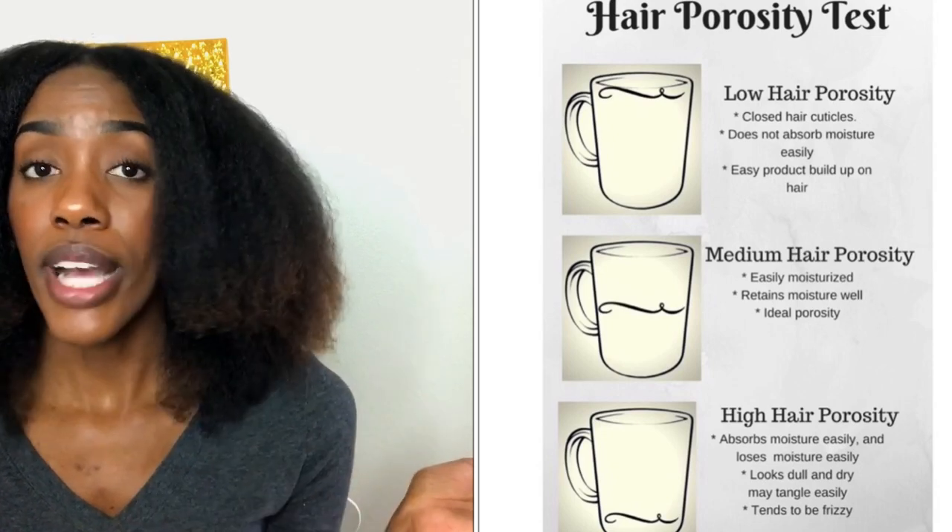I have high density, low porosity hair — very thick, very curly. My hair takes a really long time to dry, which is how I know I'm low porosity. Look at the porosity chart on screen to find your level. Density means how many strands and how full your hair is. If your hair looks thin, you may just have low density hair, and you wouldn't use heavier products, whereas I would because my hair calls for that moisture.